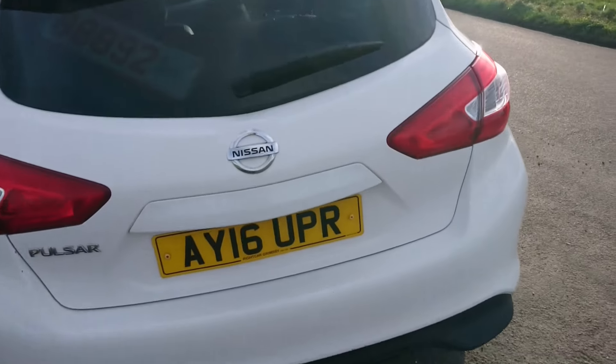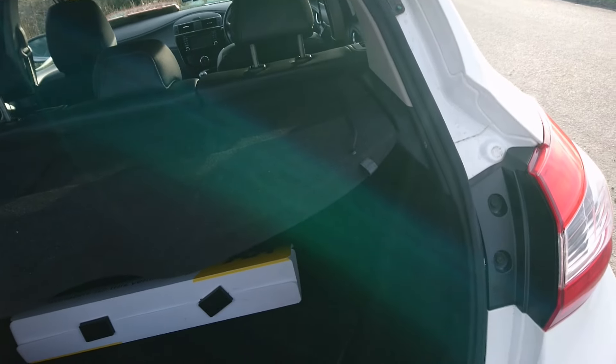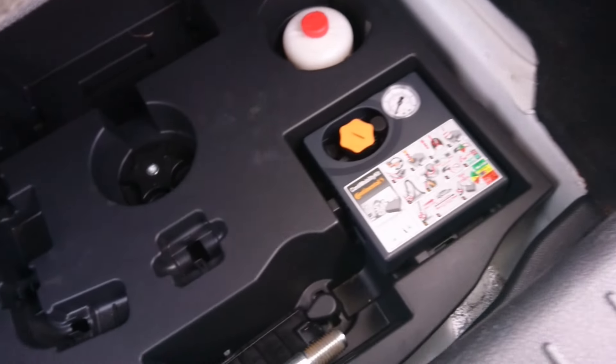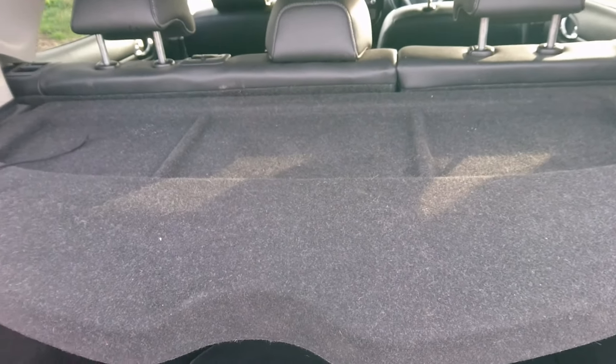Boot space is excellent - it's about 385 litres, which was at the time a lot bigger than the Focus. The main problem though is there's this enormous lip in terms of loading into the back of the car. The average person this was aimed at - probably a slightly older buyer than a Qashqai owner - was probably not going to be able to reach down so easily. I'd prefer a spare wheel but I don't even know if this came with one, which is annoying.